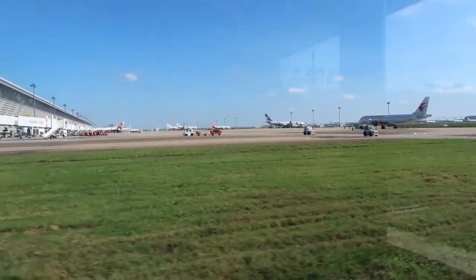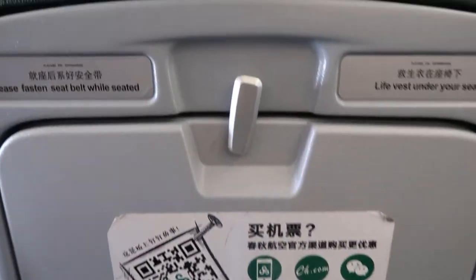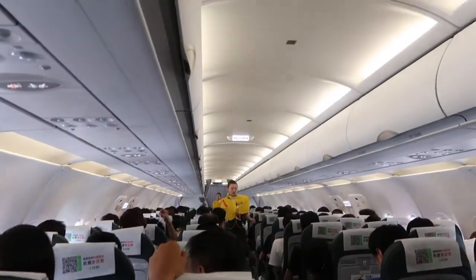Hey, what's up guys. I flew from Shanghai to Harbin with Spring Airlines — it's a low-cost airline — and I just wanted to give you guys a look behind the scenes at what it's like to fly Spring Airlines in economy.